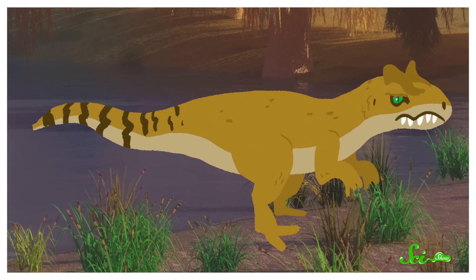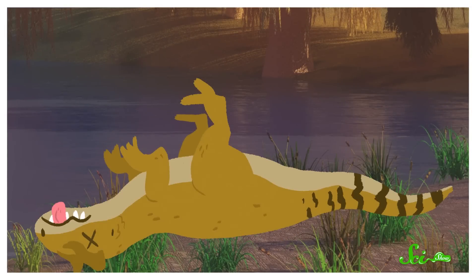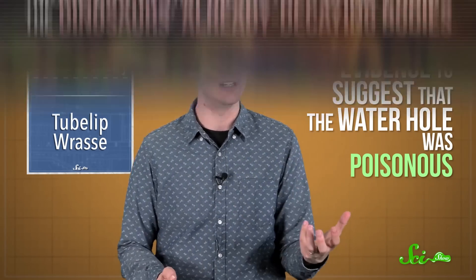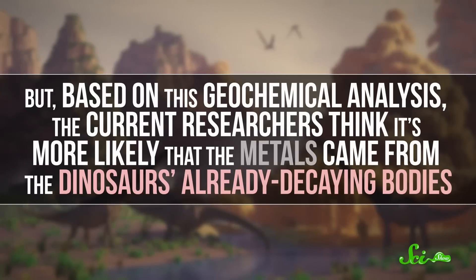In other words, the fossils were already dead when they arrived — dinosaur corpses would have been washed there by the floods that filled the pond during the wet season. The rotting corpses would have made the pond incredibly nasty, so much that scavengers stayed away and not much else lived there. The rocks at the site contain heavy metals like copper and lead, which scientists had previously used as evidence to suggest the waterhole was poisonous.